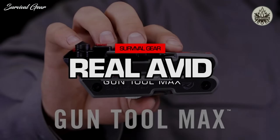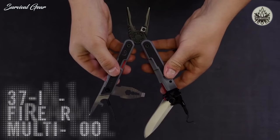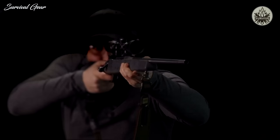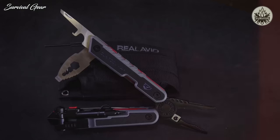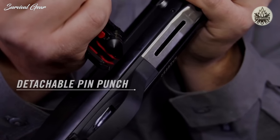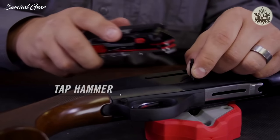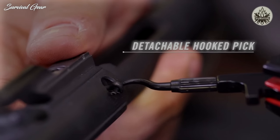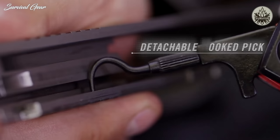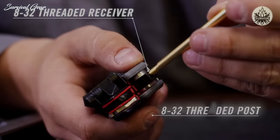This is the Real Avid Gun Tool Max — packed with 37 precision-made tools designed to keep you in the field or on the range. A detachable pin punch rides on board for easy disassembly, paired with a built-in tap hammer for stubborn pins. There's a detachable pick for pulling cotter pins or cleaning gunk out of tight spaces.